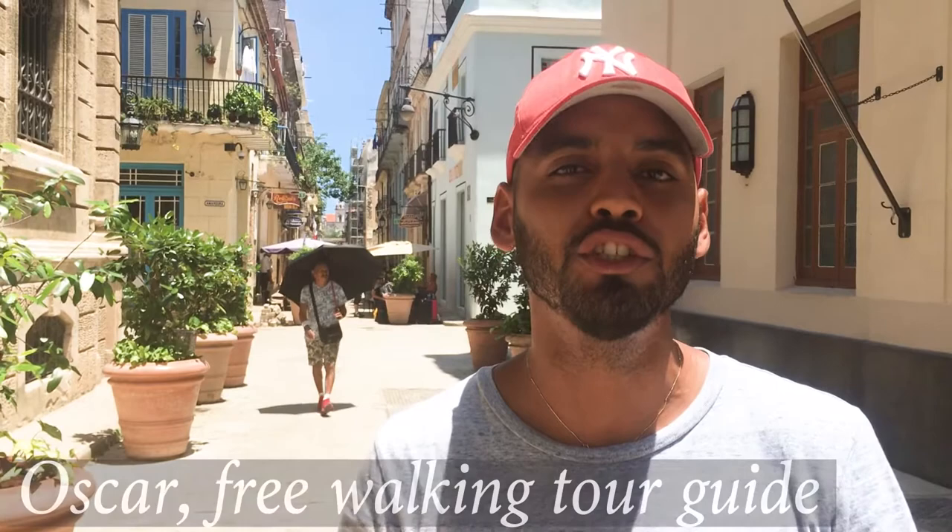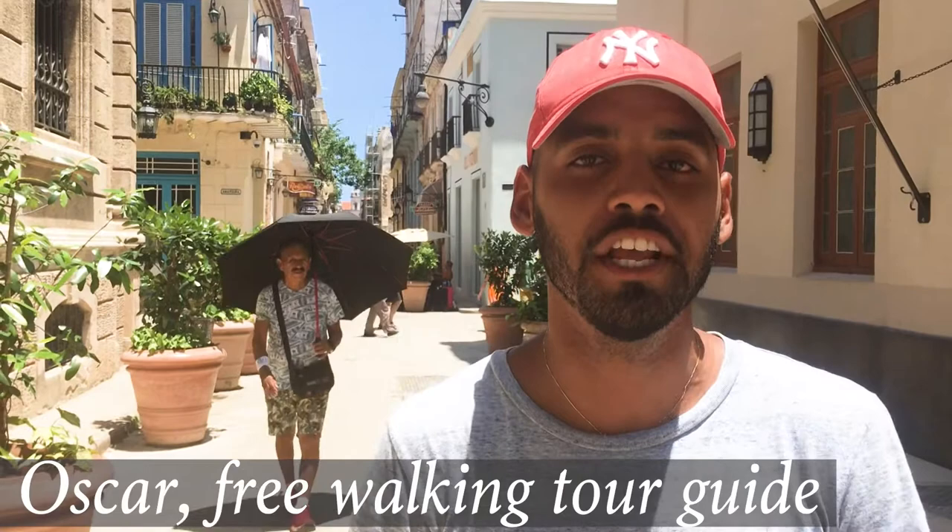At the end of the tour you can tip the guide whatever you want. As the guide explained: 'On this tour I tried to show you not only the classic and touristic places, but also the lesser-known parts of the city where you can see and feel the real Cuban lifestyle. Every day we give two tours — 9:30 in the morning and 4pm in the afternoon. No doubts that it's gonna be one of the greatest options here in Havana. Come to Havana and welcome to Cuba.'